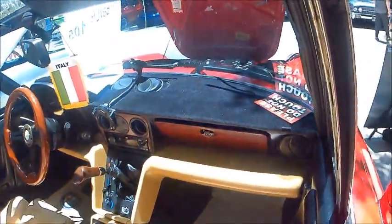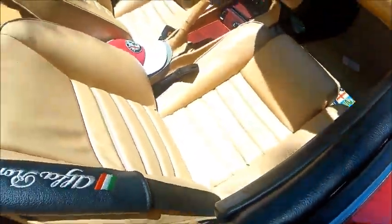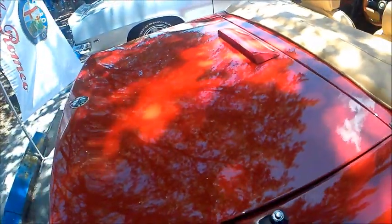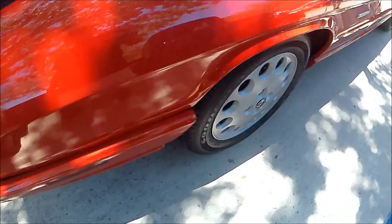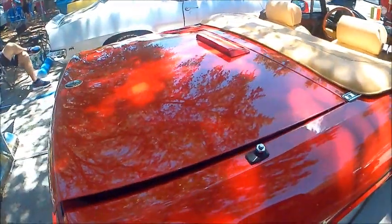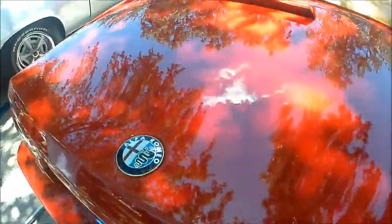Beautiful interior — it's a great contrast with the exterior color, very soothing and cool looking. As we move to the back of the car, the owner opens the trunk lid so we get a view of the interior space in the trunk, which is a pretty good size.